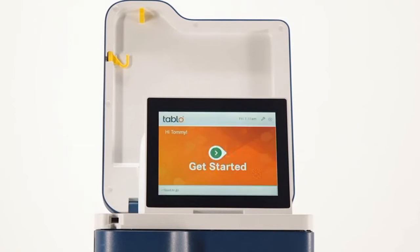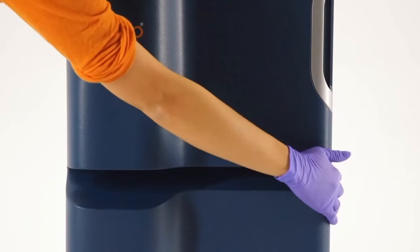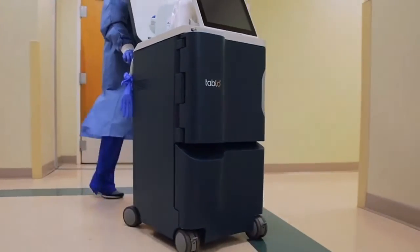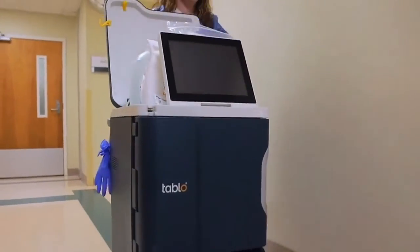Its real-time monitoring capabilities ensure precise and safe treatments. The system is FDA-approved for both home and clinical use, making it a versatile solution for modern dialysis care.